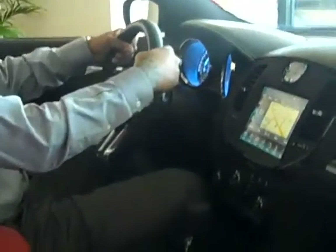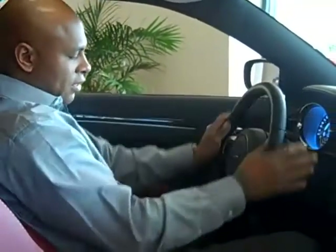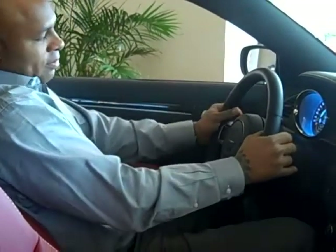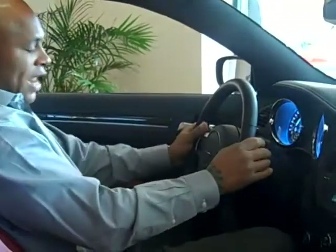Look how everything fits so precisely, so ergonomically at your fingertips, from the octagonal steering wheel with the paddle shifters on the back — which is exclusive, by the way, to the SRT8 series in the 2012 Dodge Chrysler Jeep Ram lineup.